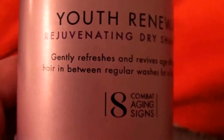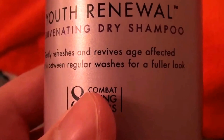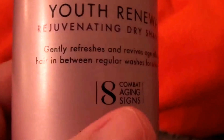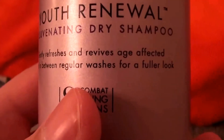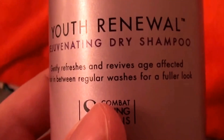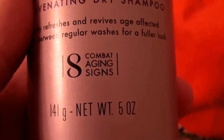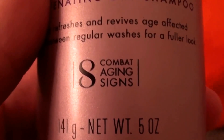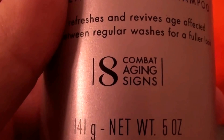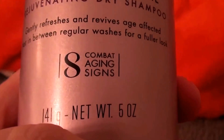This is a Youth Renewal Rejuvenating Dry Shampoo. It says it gently refreshes and revives age-affected hair in between regular washes for a fuller look. Very difficult to read through the screen of the camera. Apparently this is part of the Nexxus aging line. It says eight combat aging signs. And this is in the five fluid ounce spray can.